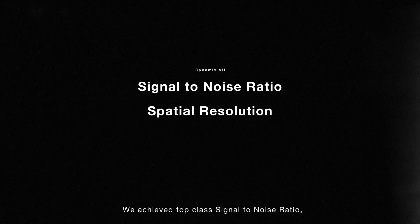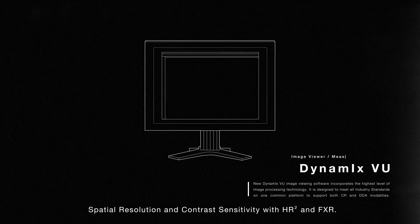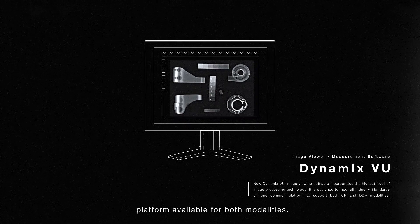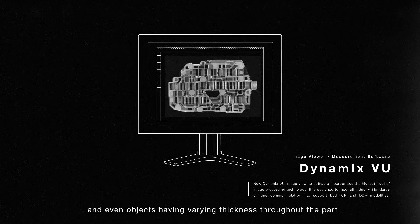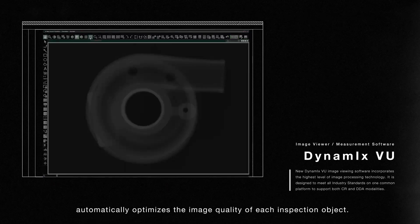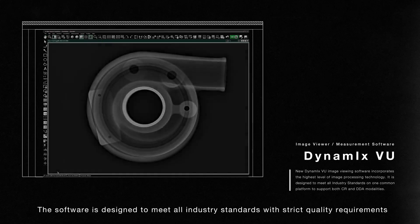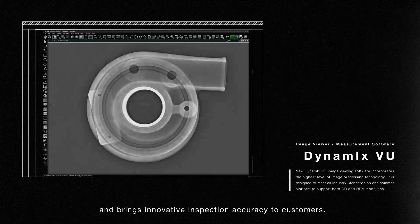We achieved top-class signal-to-noise ratio, spatial resolution, and contrast sensitivity with HR-Square and FXR. Dynamics VU is the world's highest quality imaging software platform available for both modalities. It has an excellent dynamic range, and even objects having varying thickness throughout the part can be imaged with a single shot. Fujifilm's proprietary image processing technology automatically optimizes the image quality of each inspection object. Image processing parameters such as density and contrast can be adjusted optionally. The software is designed to meet all industry standards with strict quality requirements and brings innovative inspection accuracy to customers.